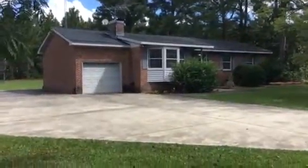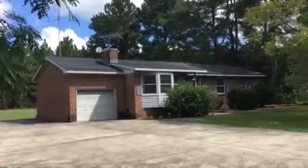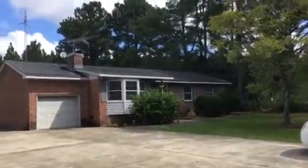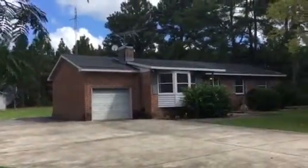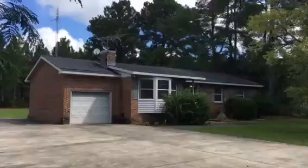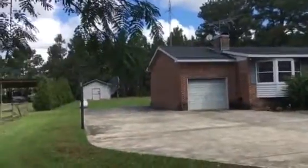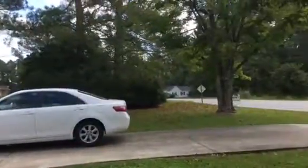Hello, this is Bill Fleming with Century 21 in Greenville, North Carolina and Fleming Property Management. I'm videoing a home at 6275 North Carolina Highway 33 east of Greenville. It actually has a Grimeson address. It's 4.1 miles east of the Walmart on Highway 33.